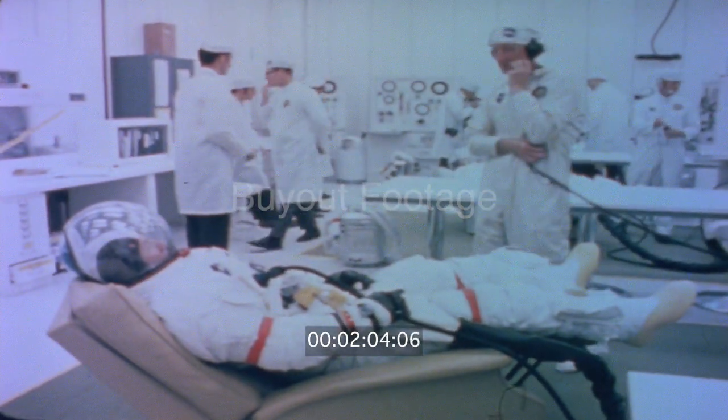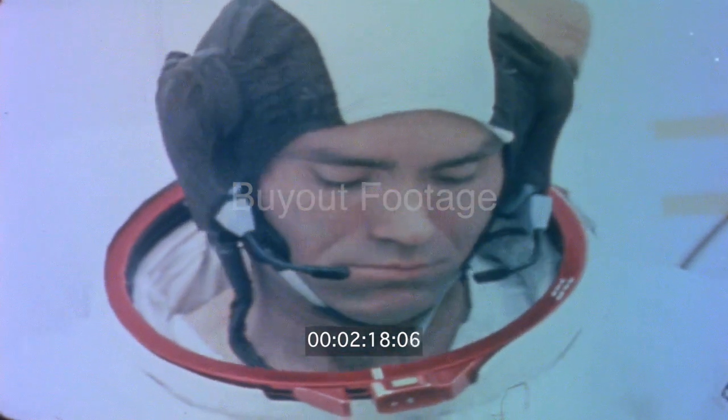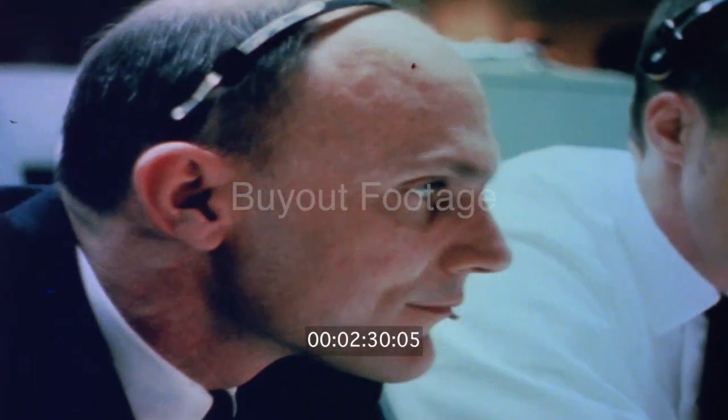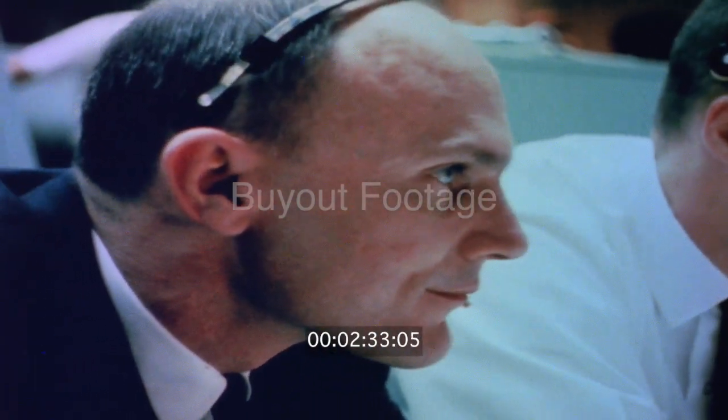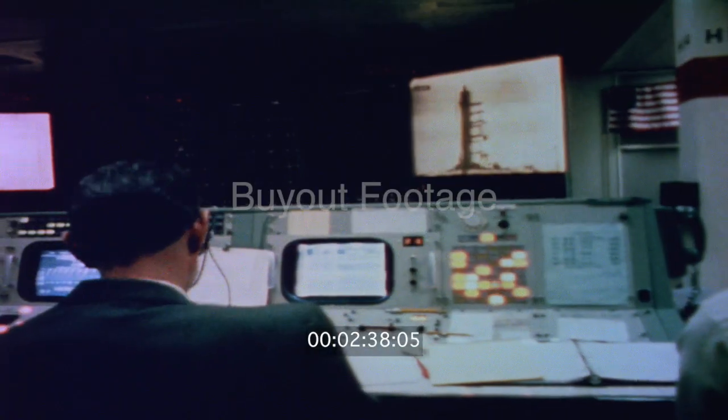April 11, 1970. Launch day. The crew of Apollo 13: Jim Lovell, commander and veteran of three previous missions — he had orbited the moon Christmas 1968 on Apollo 8. Fred Haise, his first time up, lunar module pilot. Jack Swigert, command module pilot. Three days ago he was on the backup crew. He replaced Ken Mattingly, who had been dropped from the mission because he had been exposed to German measles. Mattingly would watch the launch from Houston's mission control.